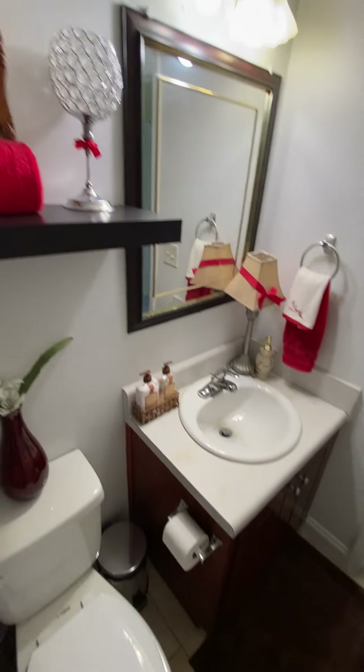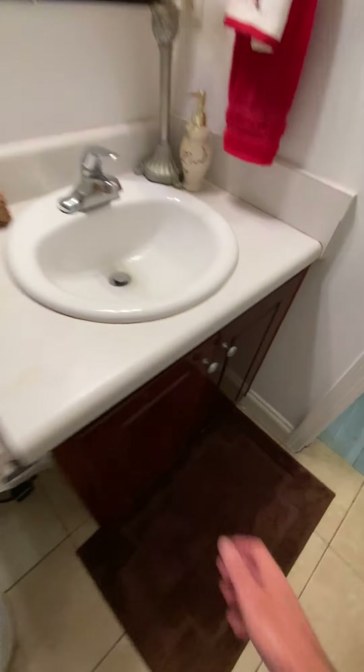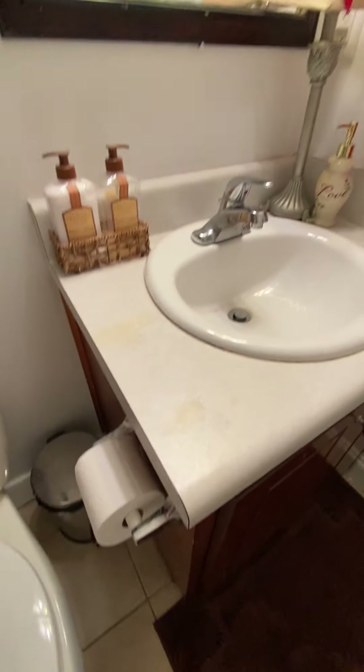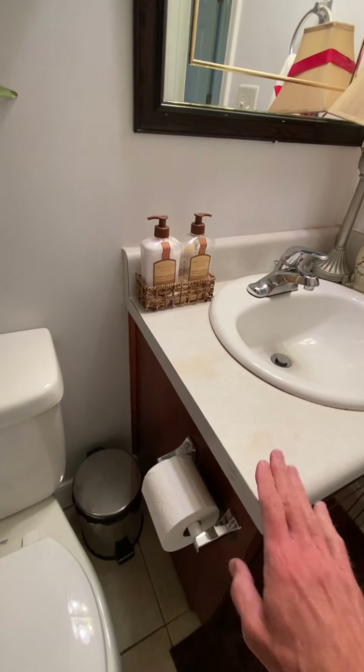Tub, shower combo. There's a little stain on the counter. It's not granite, it's older style.